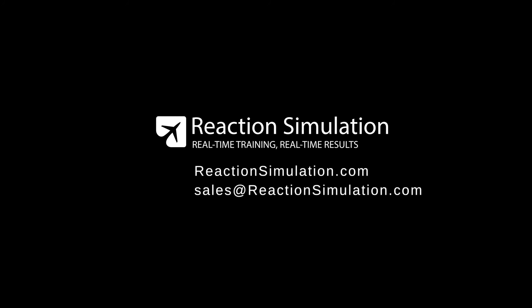If you would like more information, please contact sales at reactionsimulation.com. Thank you.